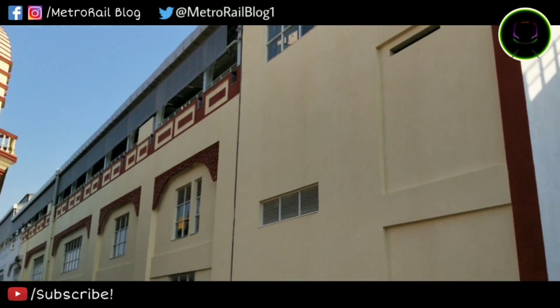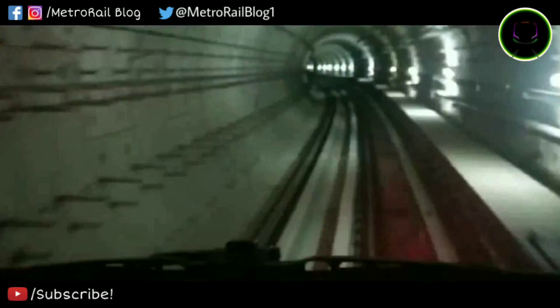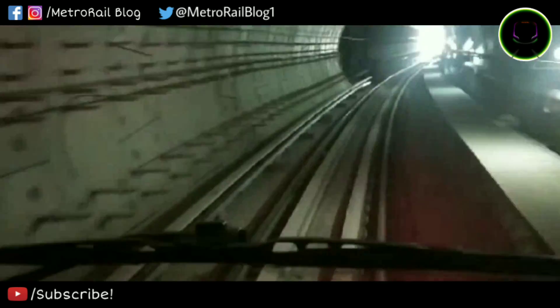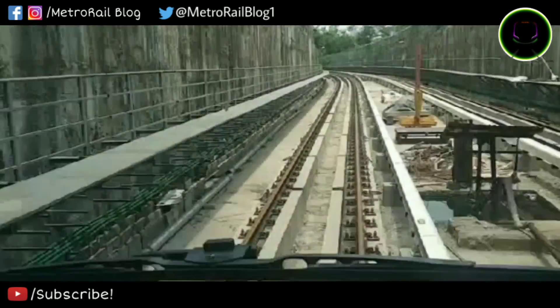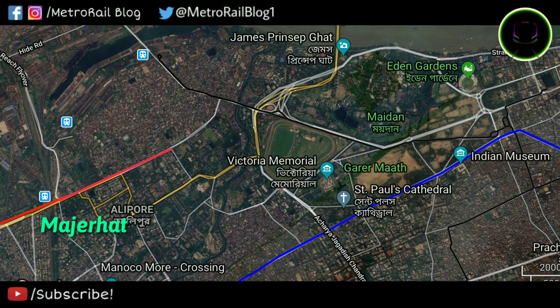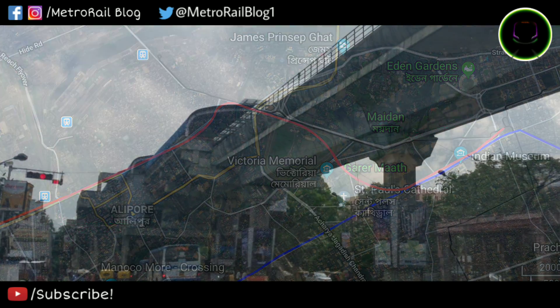The daydream of Noapara-Dakshineswar Metro is still in the mind when another metro corridor is silently gaining pace. With zero progress in the last 9 years, it almost died. But suddenly things started moving and it was resurrected from the gates of hell. We are talking about the Majerhat-Esplanade metro corridor — we don't think you expected this video to come.